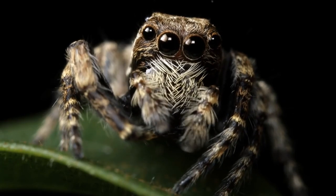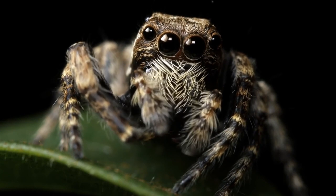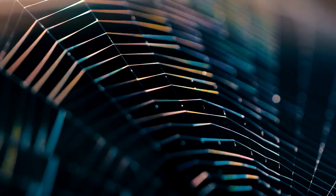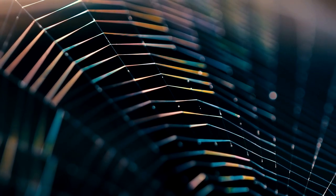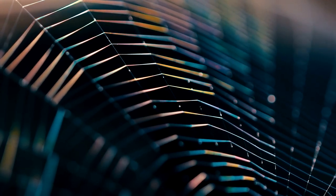Welcome to the wonderful world of animals, where today we delve into the fascinating realm of our eight-legged friends, spiders. The marvel of a spider's web — these intricate creations woven with precision and skill serve as both a trap for unsuspecting prey and a temporary home for their ingenious architect.